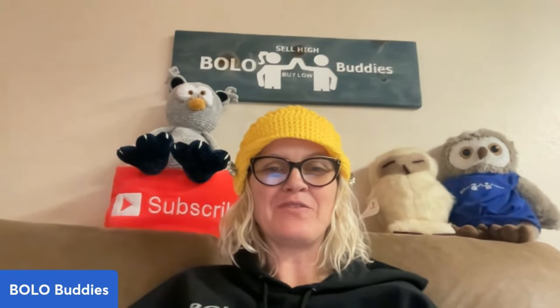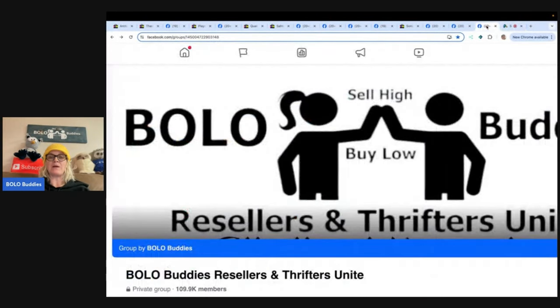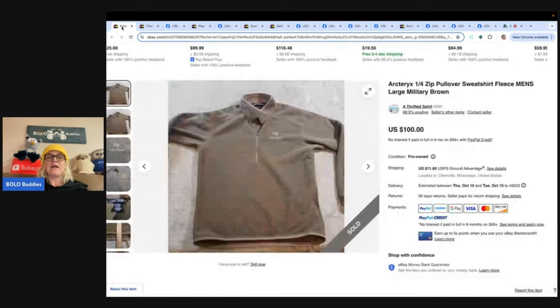Hey Bolo Buddies, thanks for watching! In this video we're going to talk about big money bolos — items to be on the lookout for that you can hopefully buy low and flip for a profit. I'll tell you where they got it, what they paid, and what it sold for. These bolos come from my Bolo Buddies Facebook group, where I post a pinned announcement asking members to share their best bolo of the month. We're almost at 110,000 members — it's free to join. Find the link in my link tree in the description.